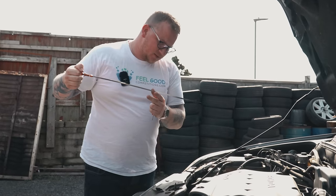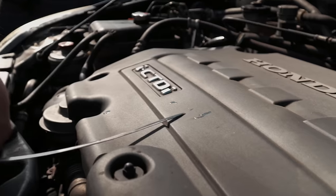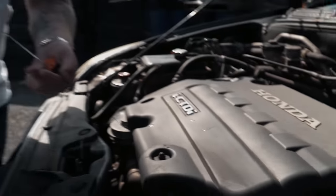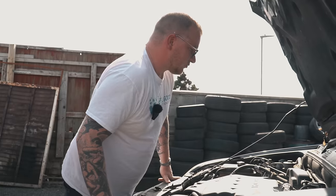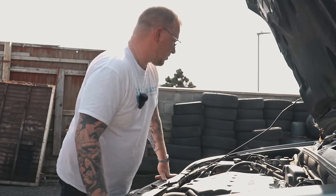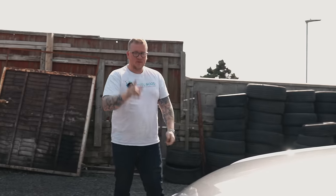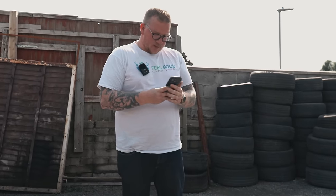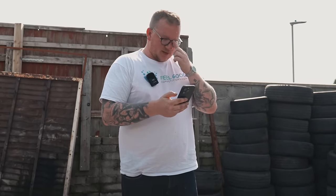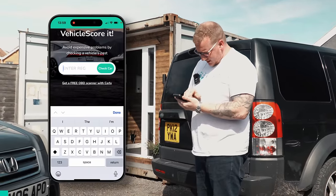We can have a quick look at the dipstick, which looks all right actually — quite nice and viscous and runny, though it is hot. Otherwise seems all right; there's nothing jumping out here that says really bad news. So we'll head out on the road and find out what else might be wrong with this cheap part exchange. But before we do that, should we do a quick Vehicle Score check on this? It's got quite a bit of MOT on it, which would be another reason I'd probably want to sell it.